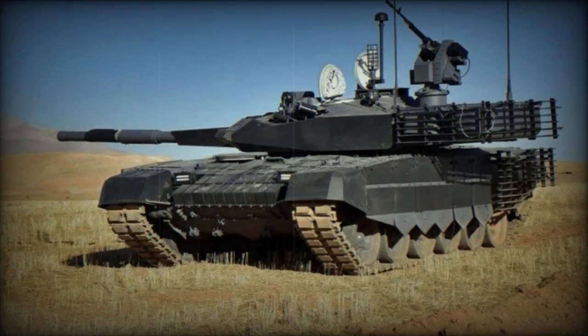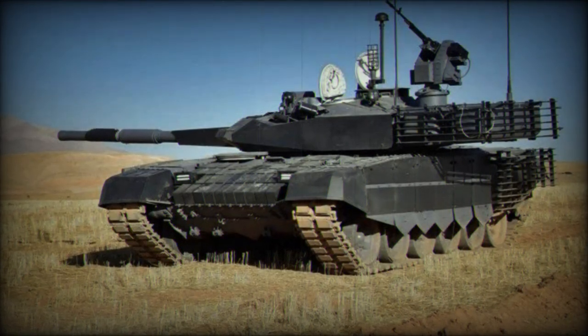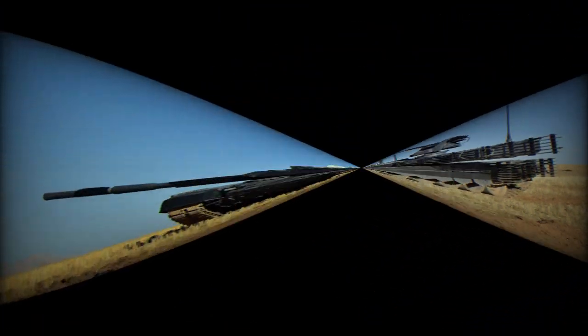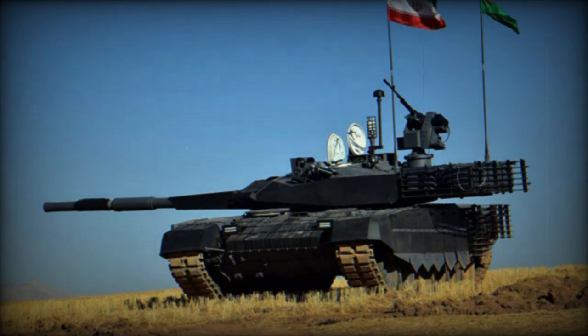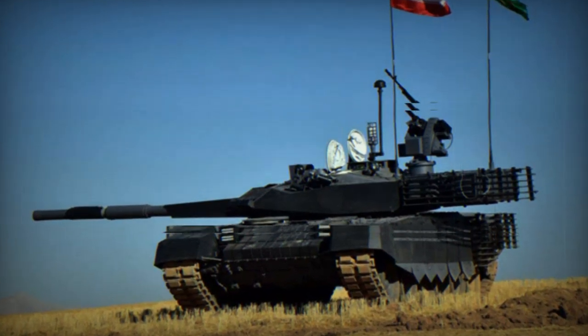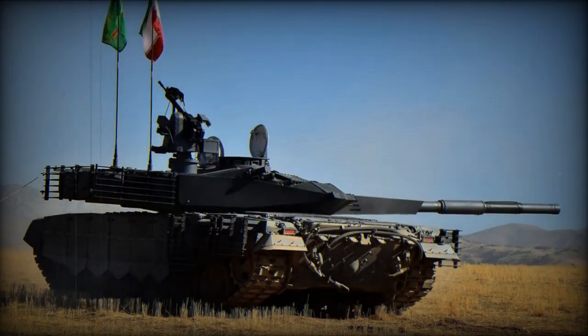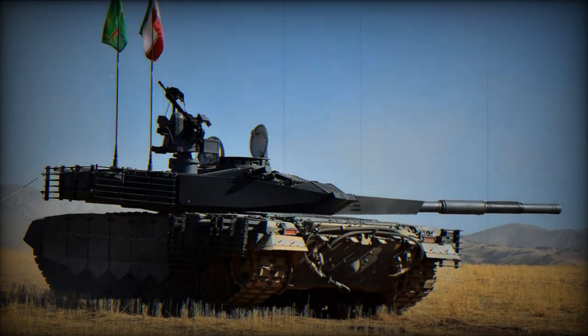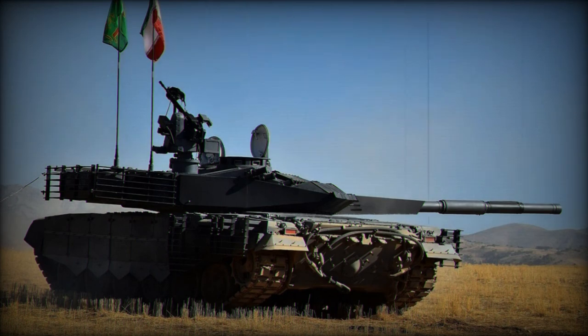The Iran Defense Twitter account released images of Iran's deployment of its main battle tank, the Karar MBT. These images showcased five Karar MBTs being transported on Volvo FH-16 trucks heading towards Khuzestan province, headquarters to the 92nd Armored Division of the Islamic Republic of Iran Army, Nazaja. Located near the Iraqi border and not far from Baghdad, this province holds strategic significance.